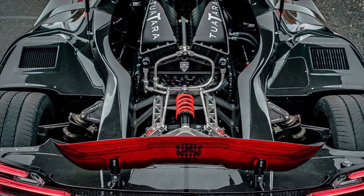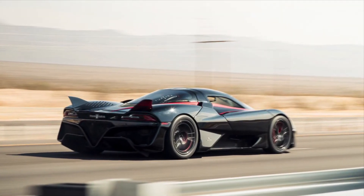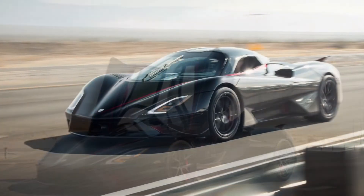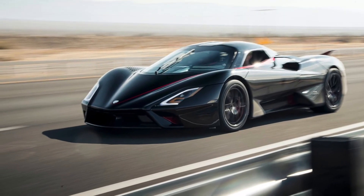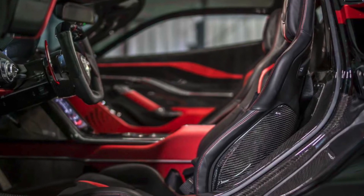It was produced in North America and designed by Jason Castriotta. It is in fact the successor of the former world's fastest car, the Ultimate Aero. The SSC Tuatara production version has 1350 brake horsepower, and the top speed version has considerably more.